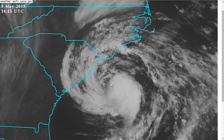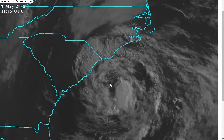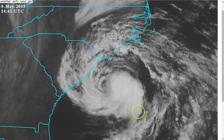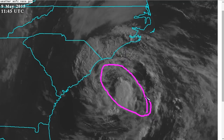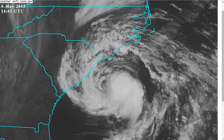Last night is likely when Anna peaked. The recon went in there and found pressures under 1,000 millibars and evidence supporting winds of up to 70 miles per hour, and a strong convective band that formed over the center. The NHC did not think it was enough evidence to upgrade to 70, and kept the intensity at 60 miles per hour, which remains the intensity this morning.